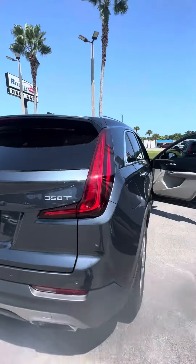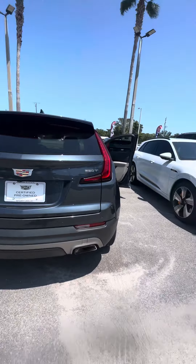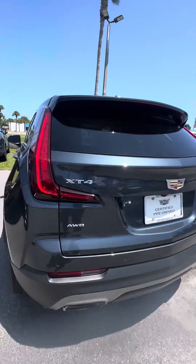Beautiful metallic flakes running through this vehicle, dual exhaust, backup camera, panoramic sensors in the back — and again, this is an all-wheel drive.